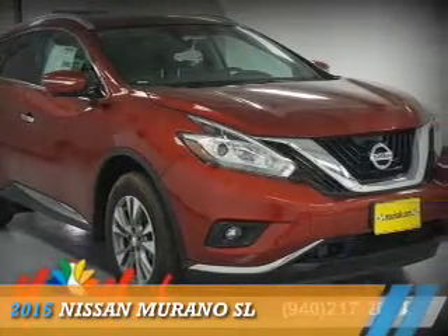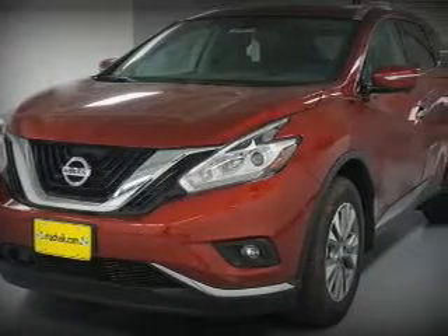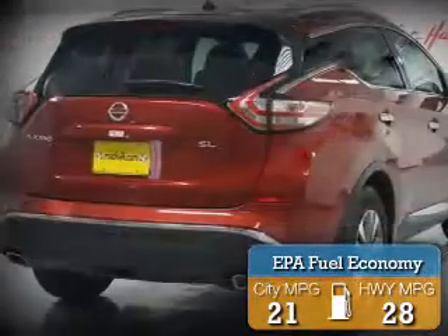Presenting the 2015 Nissan Murano. It's powered by all-wheel drive, a 3.5-liter 6-cylinder engine, and an automatic transmission. Great fuel efficiency saves you money by requiring fewer trips to the gas station.